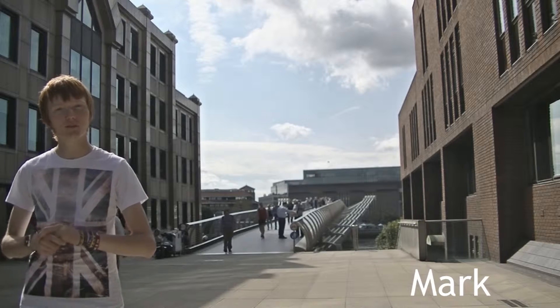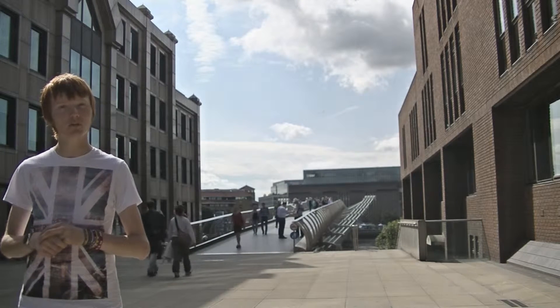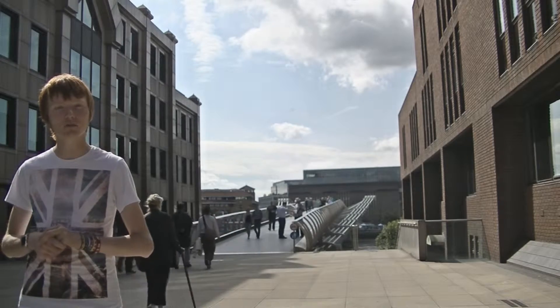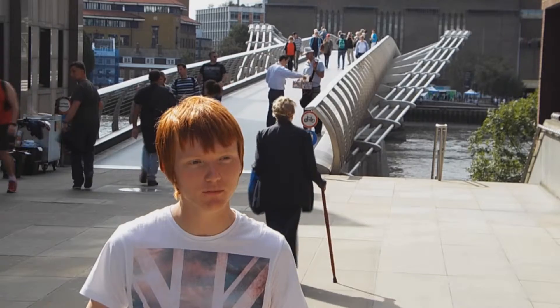The London Millennium footbridge, to give its full name, opened in June 2000 to celebrate the Millennium. Two days after it opened, it closed due to the crossing pedestrians causing the bridge to sway. In 2002, the bridge reopened with the wobble removed.